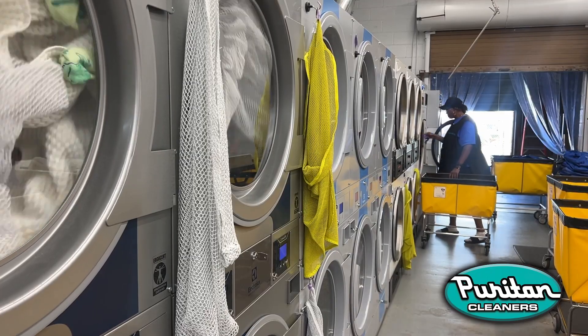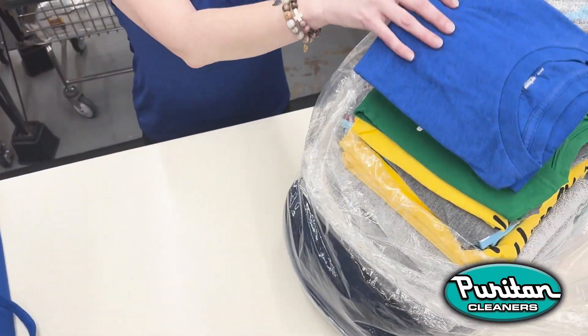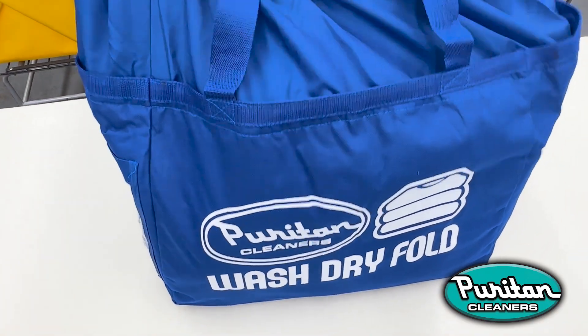Laundry is our thing and we're proud to have been voted Richmond's best for over 30 years. When you delegate the laundry to us at Puritan Cleaners, your time opens up to do more of what you do best.